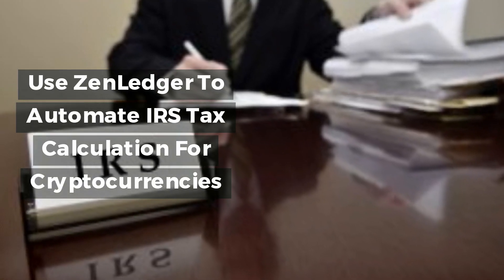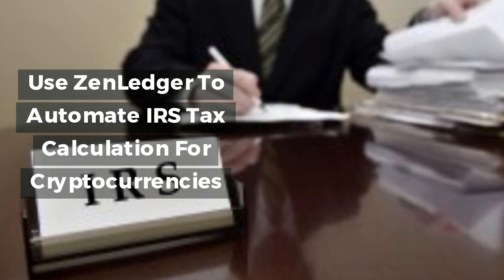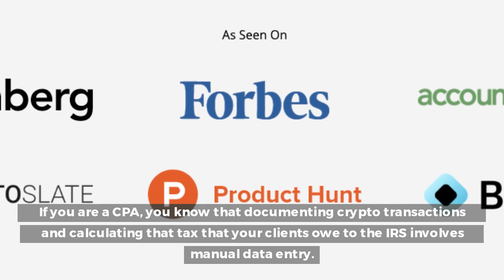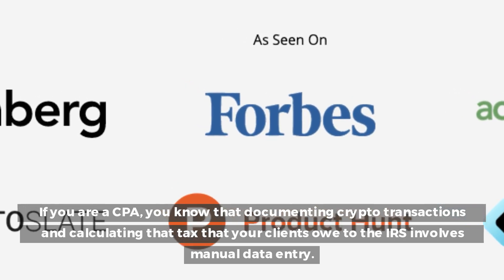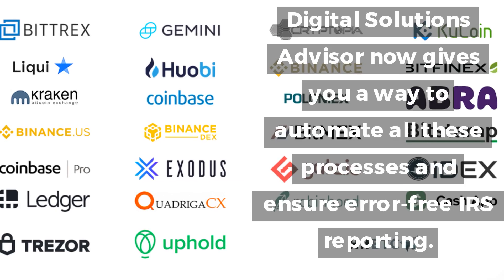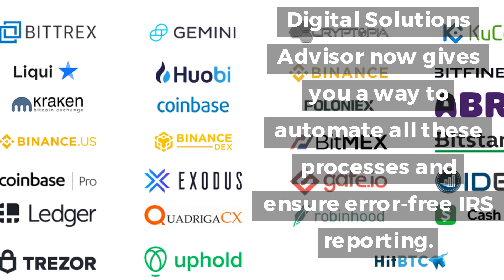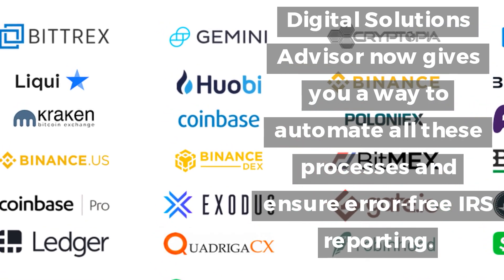If you are a CPA, you know that documenting crypto transactions and calculating the tax that your clients owe to the IRS involves manual data entry. Digital Solutions Advisor now gives you a way to automate all these processes and ensure error-free IRS reporting.